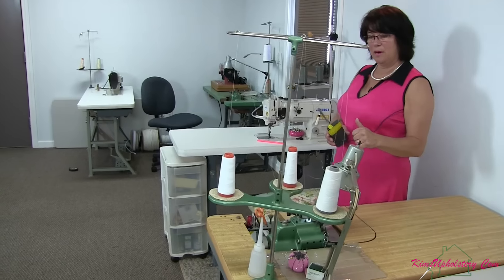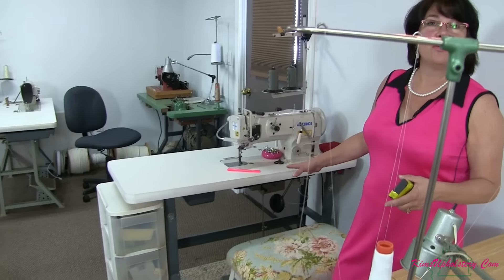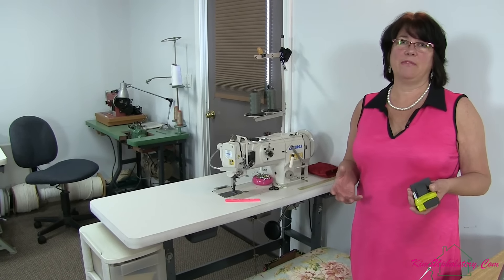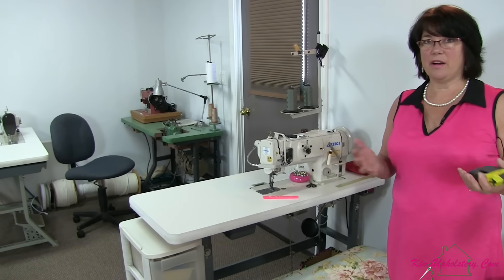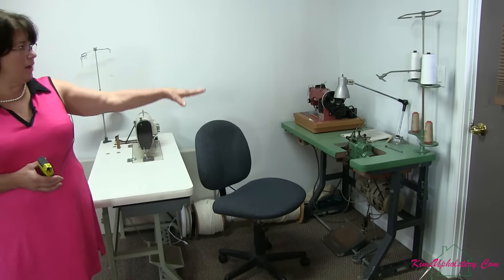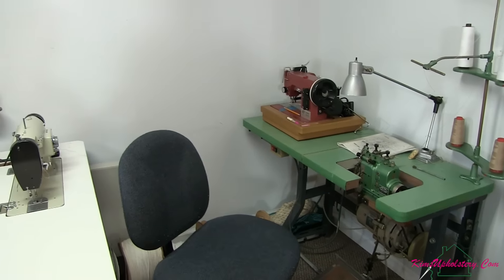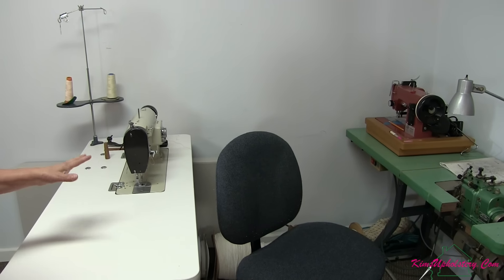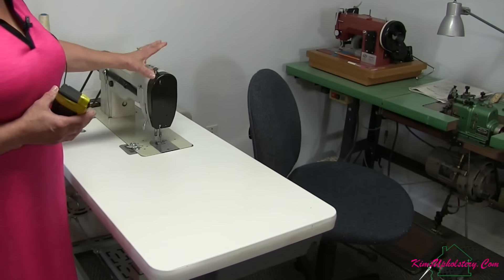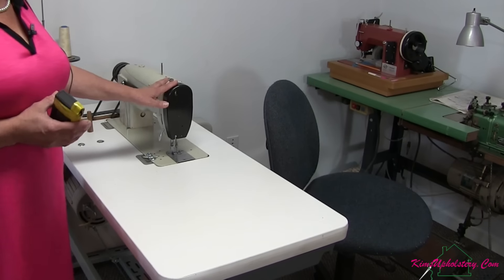This is a three thread serger. Then I have my Juki DNU 1541S, which is my servo motor walking foot, and this is the one I use most often. This is a great rugged sewing machine for the heavier weight upholstery fabrics, as well as the other walking foot that I showed you — they're both very comparable, and I think this is the updated version of that machine. Then over here in the corner, I have a four thread serger. And I have my Sailrite LS1 Ultrafeed, which is also a walking foot — it's a portable walking foot that I like to use when I travel to workshops. Here you'll see I have a Consew, which is a tacker zigzag straight stitch sewing machine. I use this when I need to tack the pleats on draperies, and I also use the zigzag for a gathering stitch.